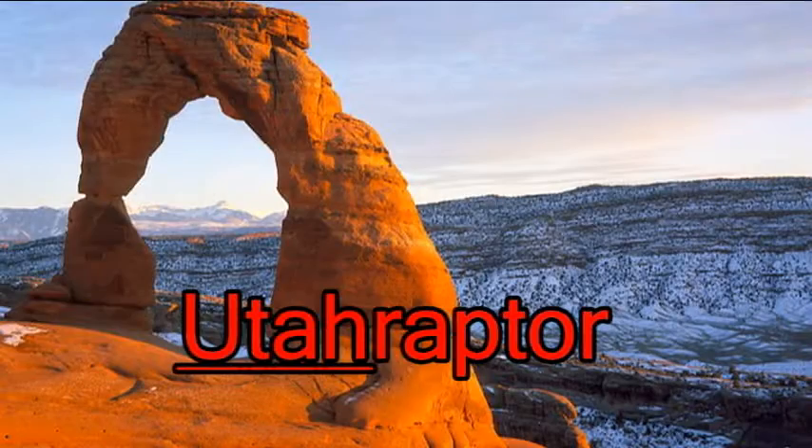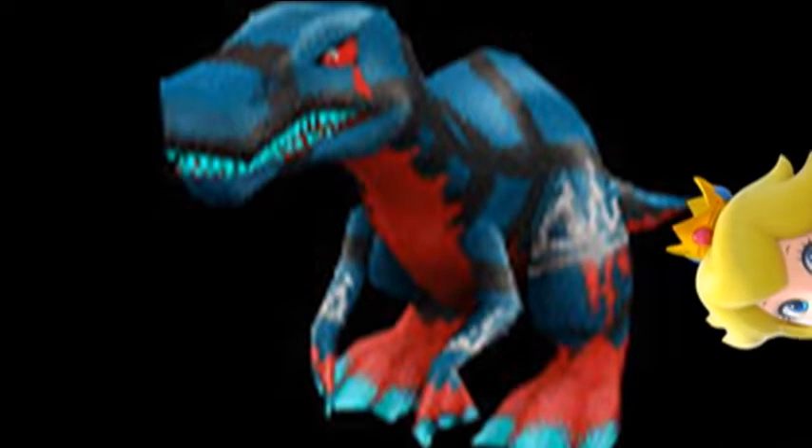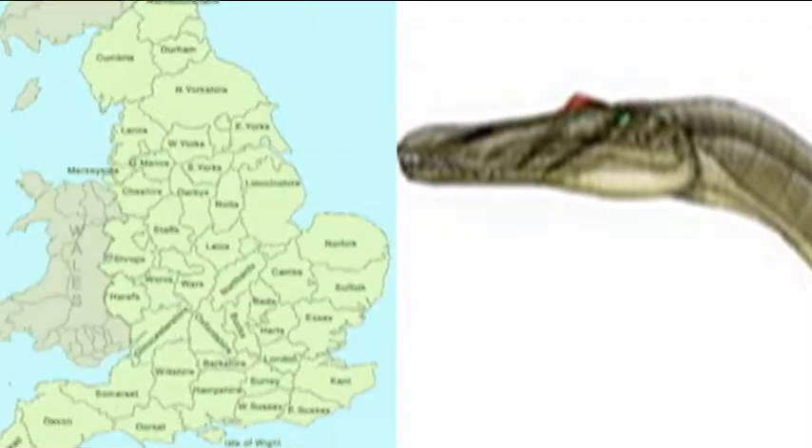Utahraptor was discovered in Utah, in case you couldn't tell by the name. Therefore, U-Raptor has Native American-inspired head feathers. Onyx has a crown on its leg because Baryonyx was discovered in England. It also has fishnets on its body to reflect how it ate fish.